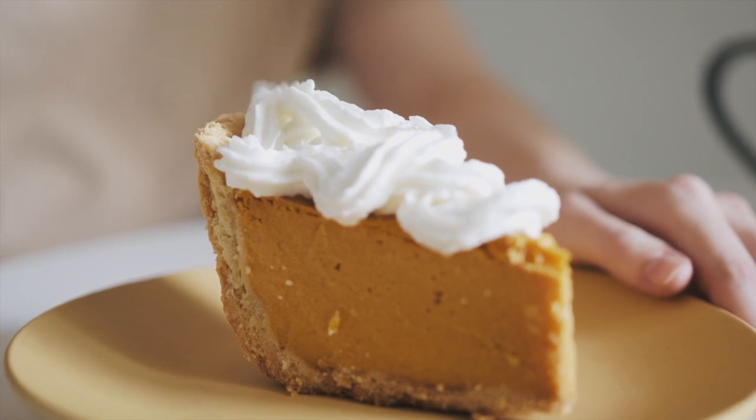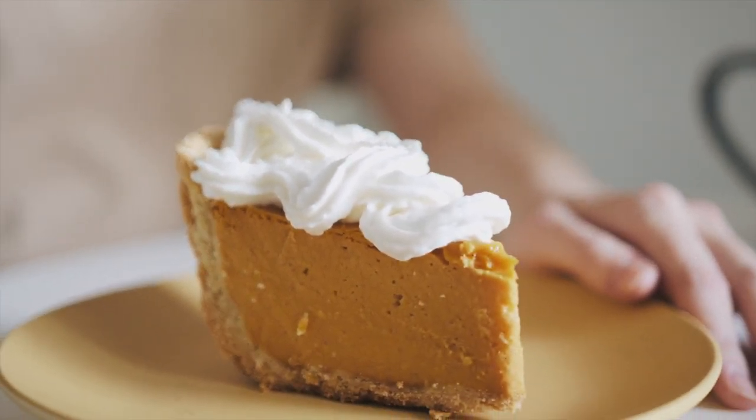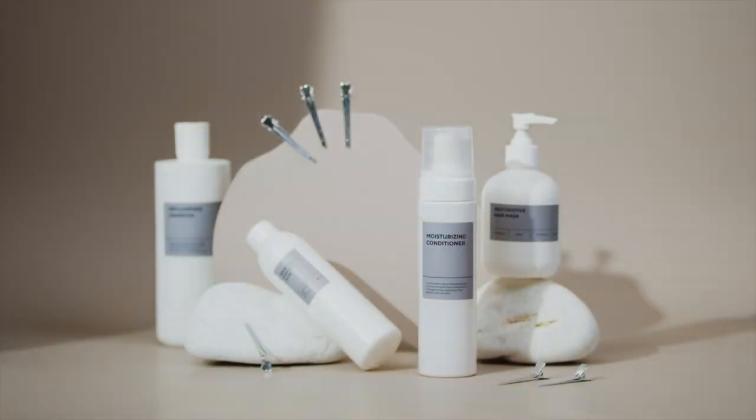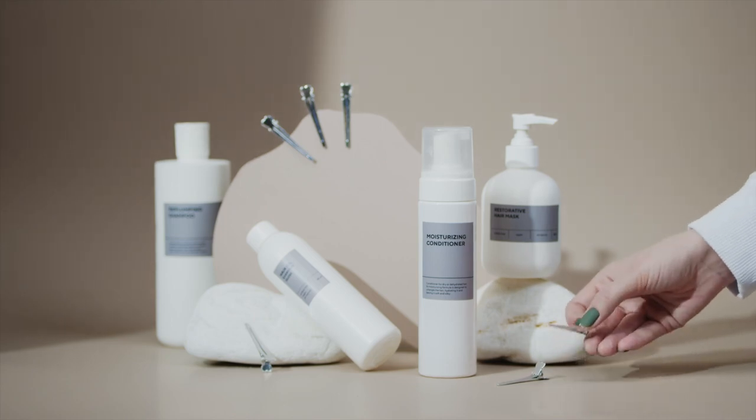Guar gum is a food additive that thickens and stabilizes ingredients. It has other uses in cosmetics, skin care, textiles, oils, explosives, and more, but most guar gum is used in processed food products,